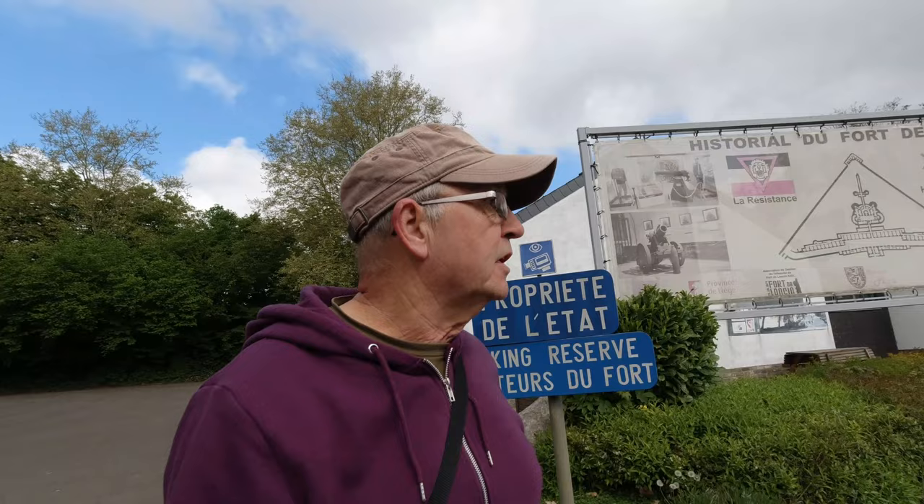I'm on the outskirts of Liège visiting one of the 12 forts from the beginning of World War One. This fort has significance in two things: first, a secret weapon developed by the Germans and used on this place, and second, a material that proved to be a design fault at the time this fort was built. Let's go and see what it's all about.